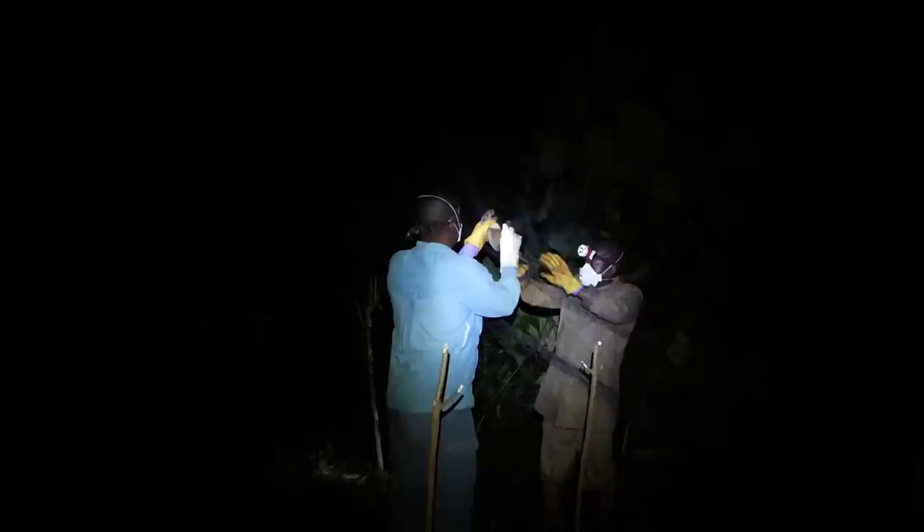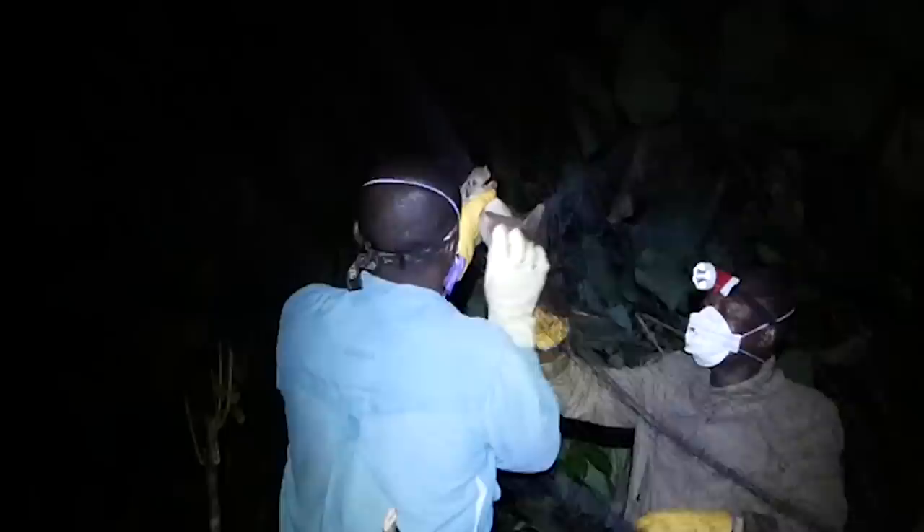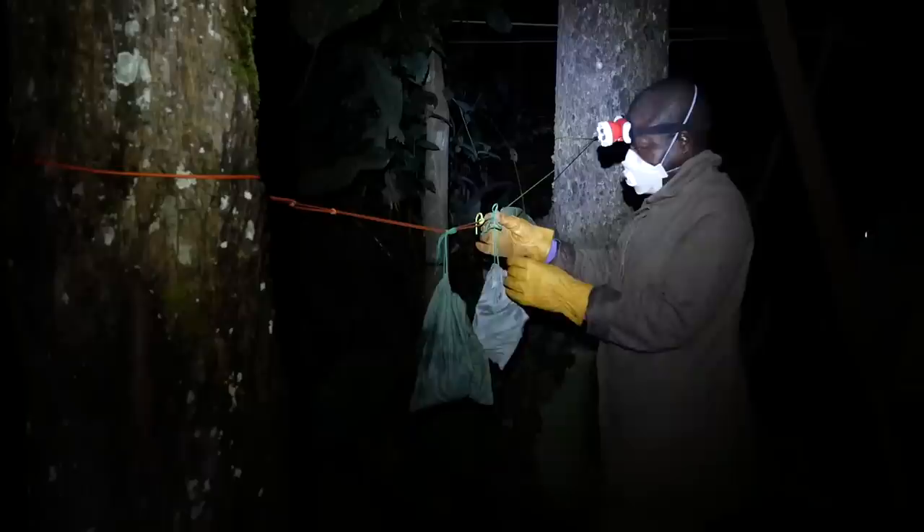A huge, 160-square-meter net is hung between trees to catch the largest bats in Africa — hammer-headed fruit bats, which can have a wingspan of up to one meter. A veterinarian carefully removes the bat from the net and puts it in a gray bag, then carries it a few hundred meters through the bush to the camp and ties it to a rope.